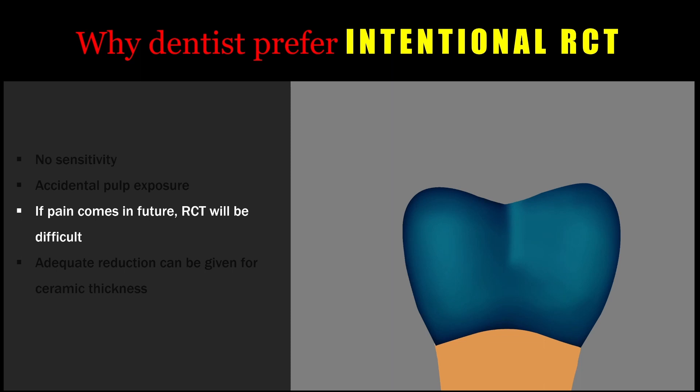Many dentists consider that if there is a chance for pain to occur in the future, root canal treatment will be very difficult. For example, there could be development of secondary caries in a crowned tooth, or some other problem which can occur, and doing a root canal treatment through the crown or removing the crown to do the treatment will be tedious. This can be avoided if intentional root canal treatment is done beforehand.